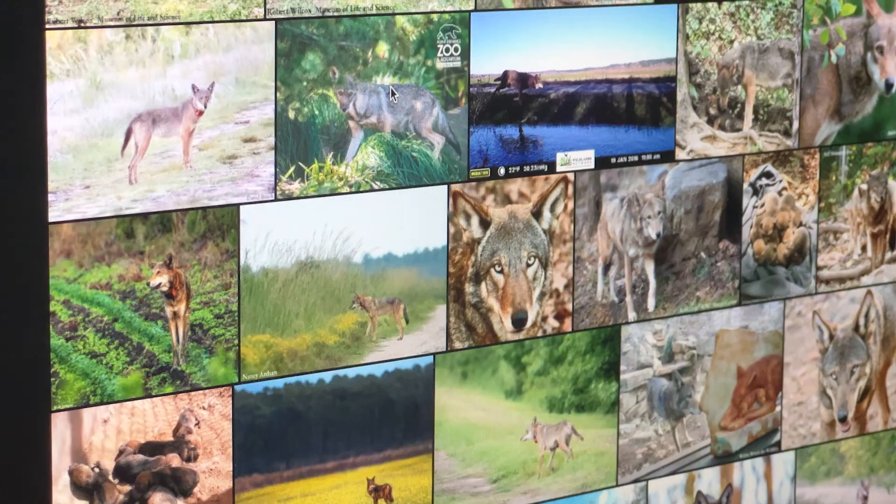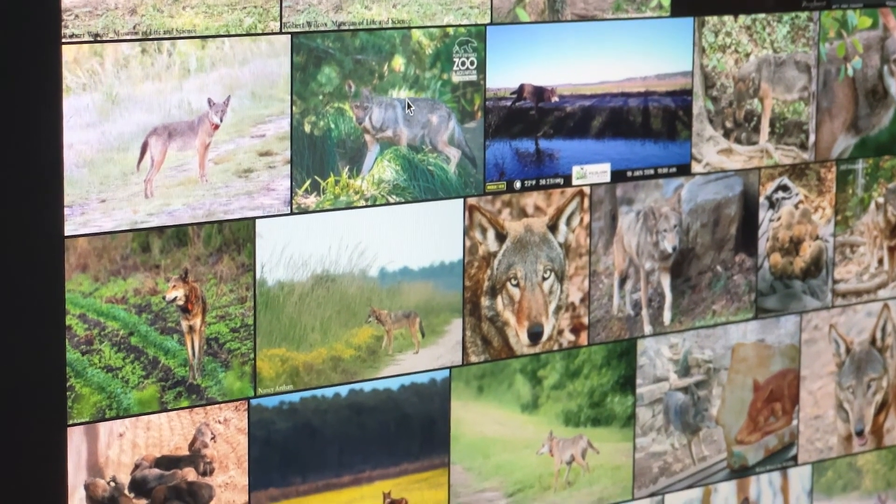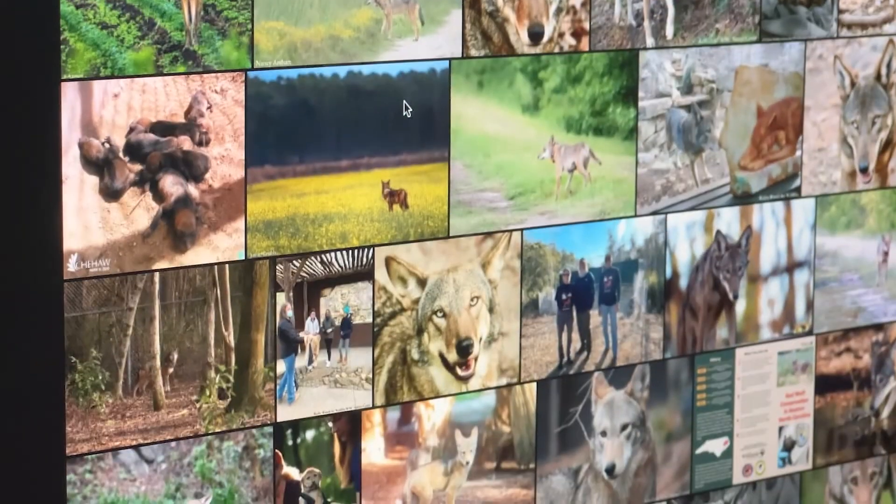I would just ask everybody to check out our website, Wyler Woods for Wildlife. We're a nonprofit and we probably have the largest gallery of red wolf stills and videos anywhere — and it's all free. We just want people to use them to get the word out, raise awareness, and get more people passionate about red wolves.